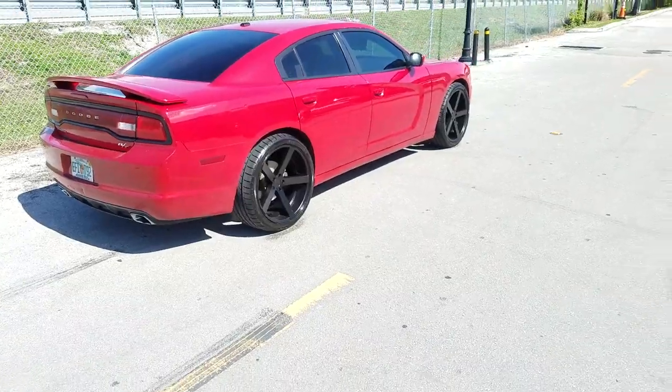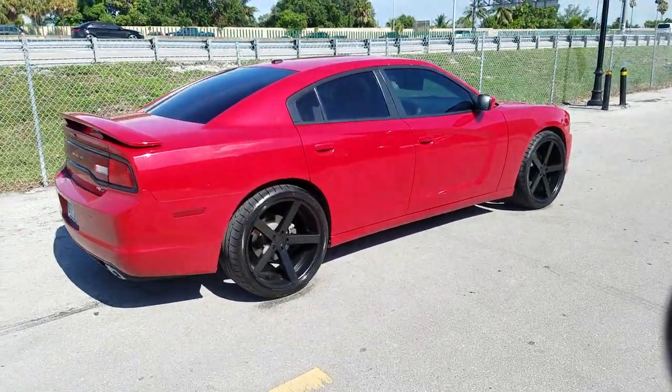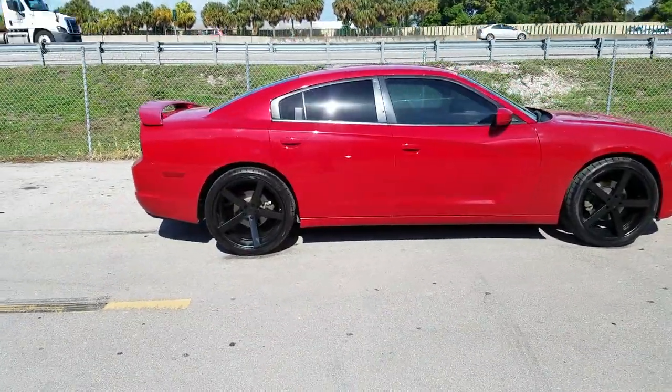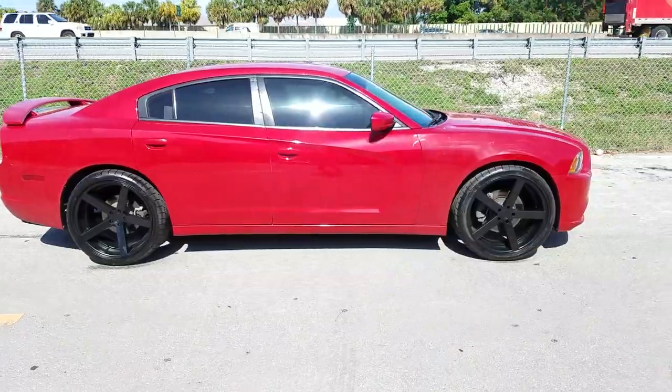Again, you can find these wheels online at DovesandTires.com. Call us at 877-544-8473. This is your boy KB from Doves and Tires TV signing off.